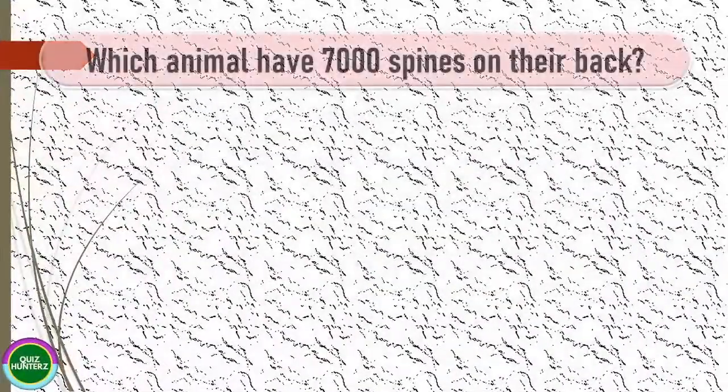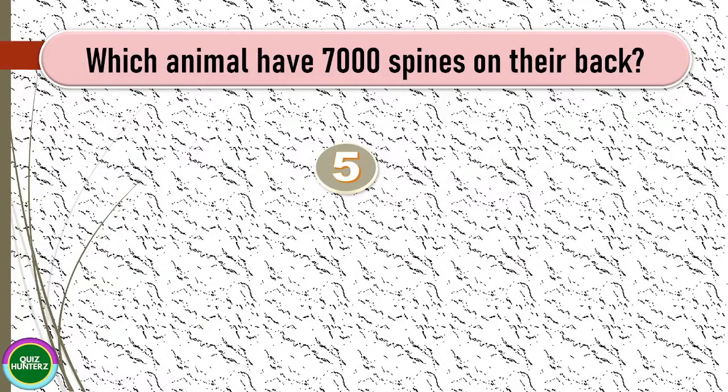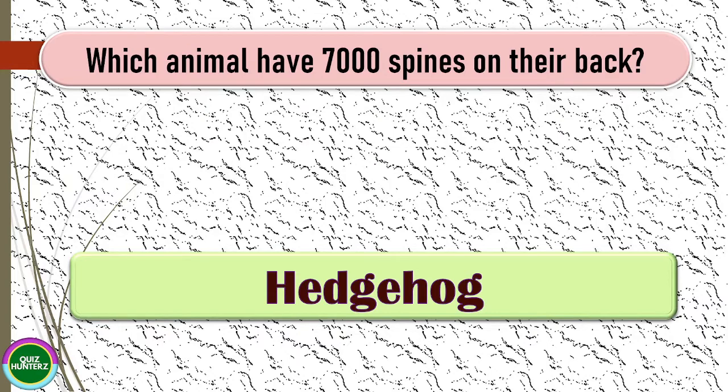Next question: which animal has seven thousand spines on its back? The correct answer for this one is hedgehog.